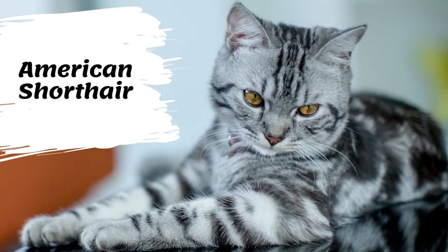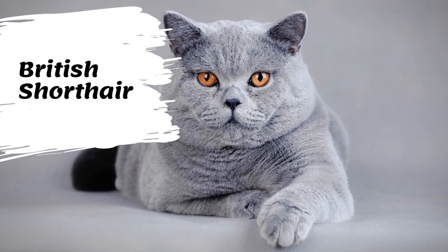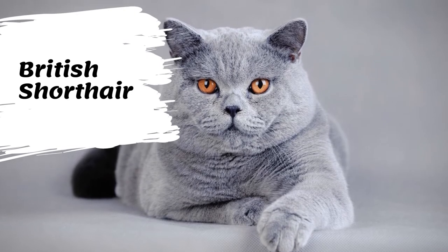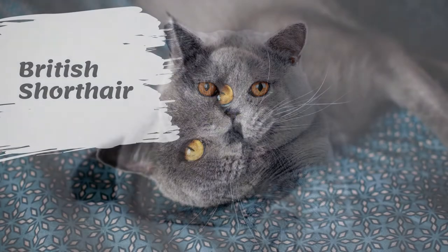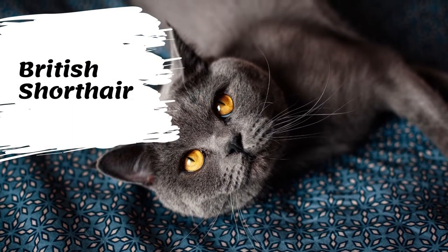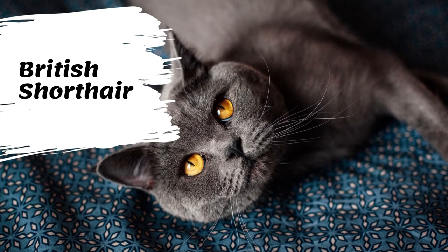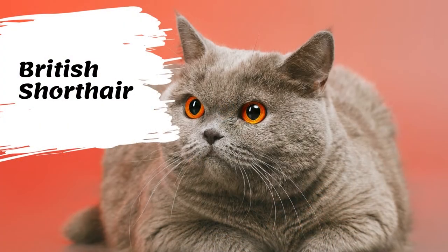The British Shorthair is the pedigreed version of the traditional British domestic cat, with a distinctively stocky body, dense coat, and broad face. The most familiar color variant is the British Blue, with a solid gray-blue coat, orange eyes, and a medium-sized tail. The British Shorthair has a broad chest, muscular neck, strong jaws, and a well-developed muzzle.